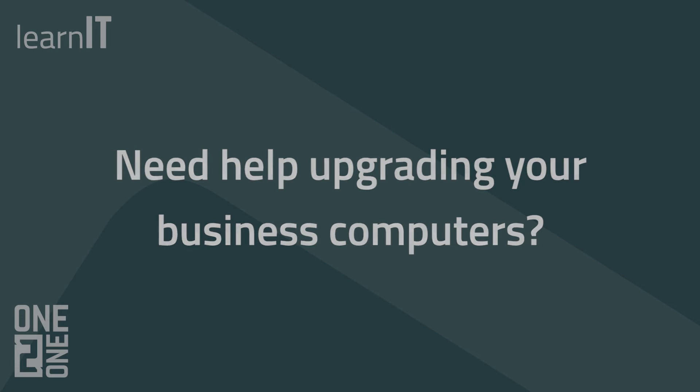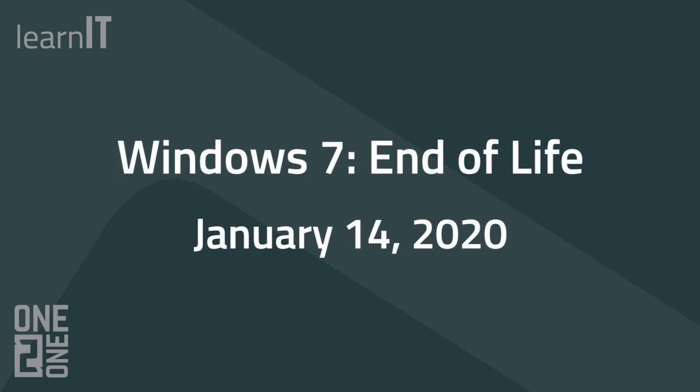Windows 7 end of life is January 14, 2020, so you'll want to order your upgrades or new computers soon to make sure they're in place before that deadline.